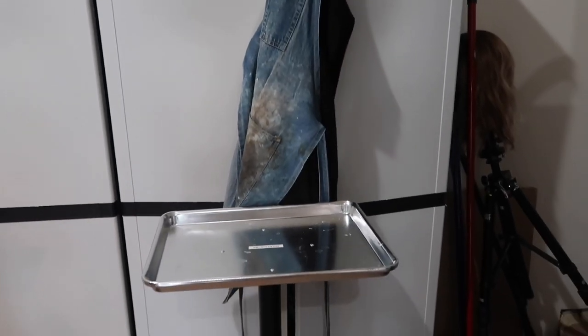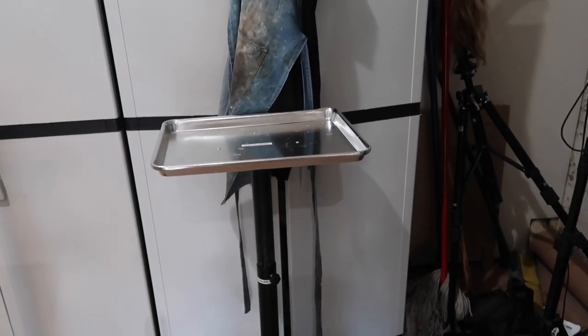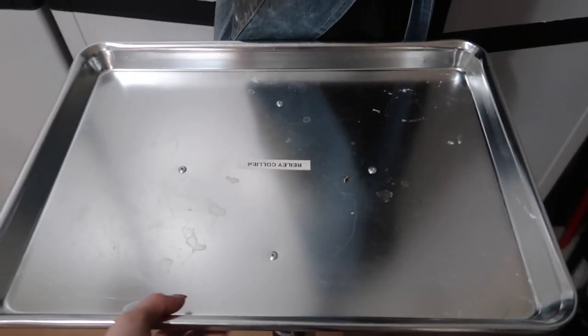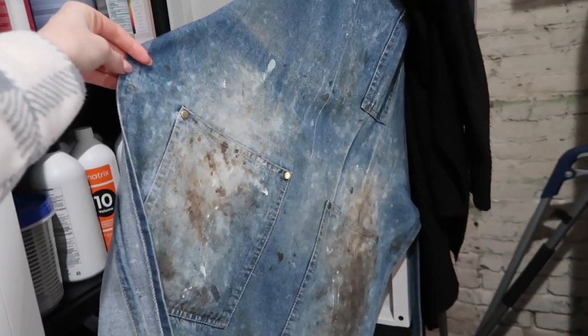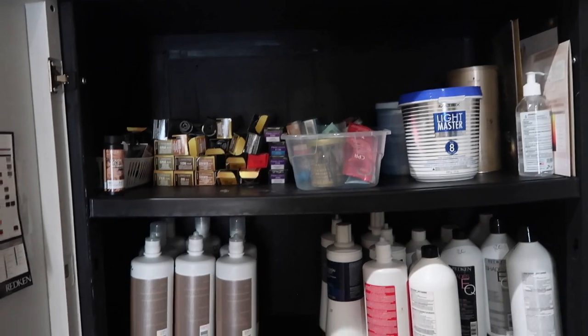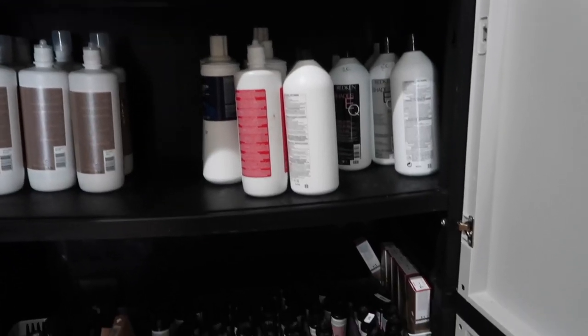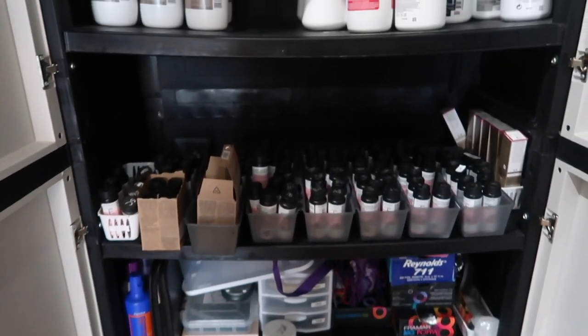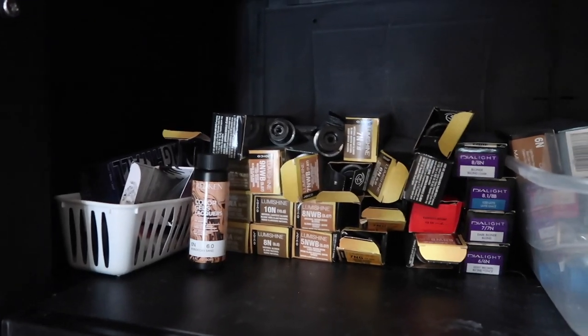Now let's go to the back storage. This is my locker — it is so big, I've never had one this big at a salon before. Here is my tray, my apron, and a little cardigan I keep just in case it gets cold. My cabinet is not super organized, but it works for me since I'm just super busy and on the move all day.